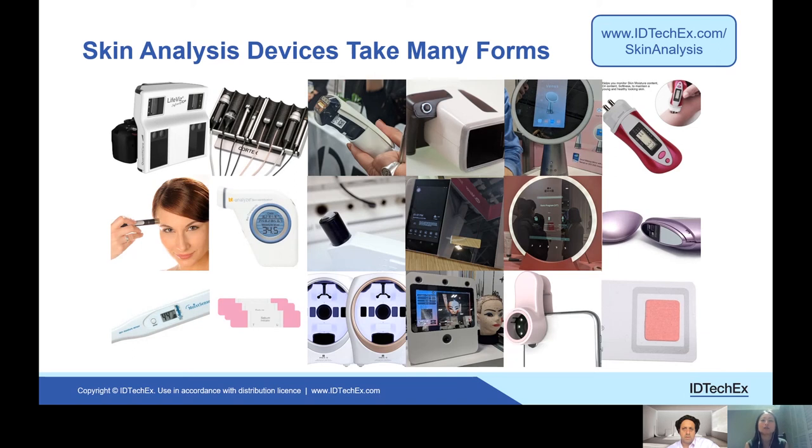On the slide we have a few that someone may see when they visit a retailer such as Sephora or if they go to a highland spa. Quite a few of these have been on the market for maybe the past five to ten years as well.